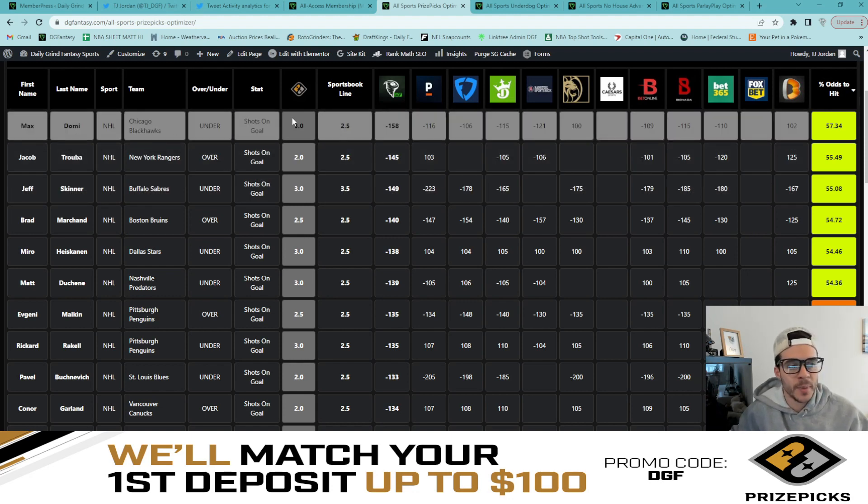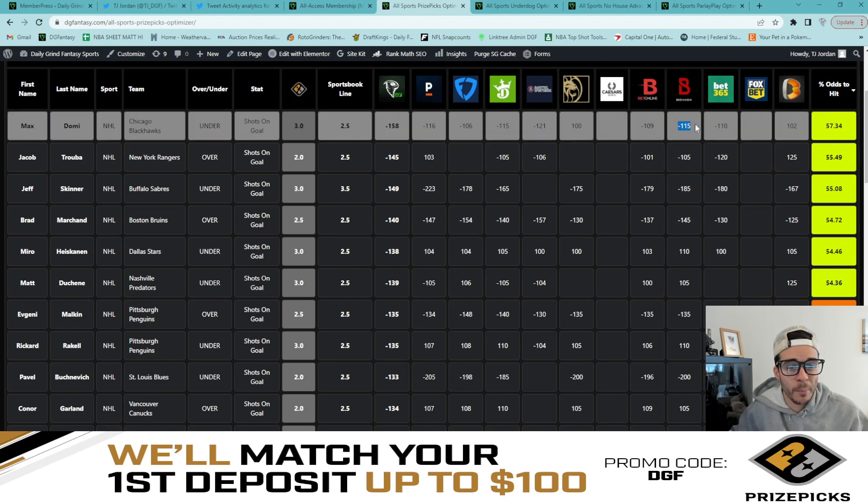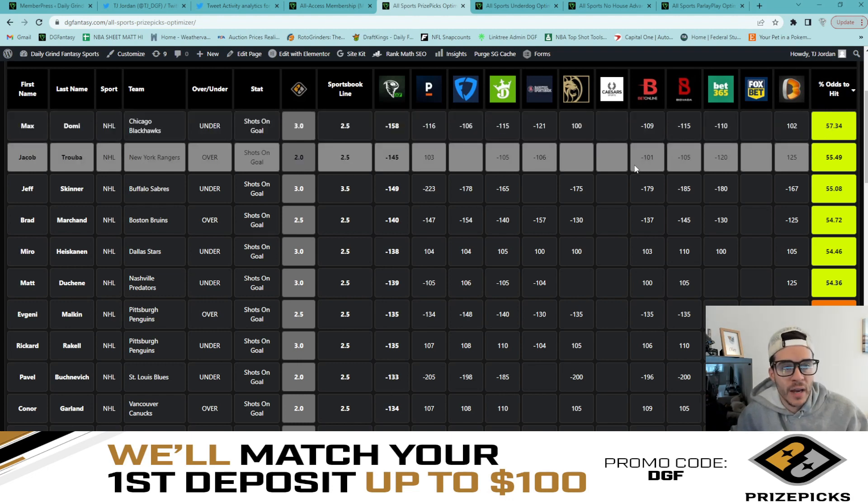Up top, we have Max Domi currently sitting on PrizePicks at three shots on goal. The sportsbook line is set to two and a half, and we actually see juice on the under here on a couple of sites — Pinnacle at minus 116, DraftKings at minus 115, Barstool at minus 121, Bovada at minus 115. The DGF line approximates what the line would look like if Max Domi's over-under was set to three, coming in at minus 158 across the sportsbooks. That gives us a 57.3% fair odds percentage for Domi to stay under three — a fantastic starting point. I would assume this line gets dropped from three to two and a half at some point this morning, so grab it sooner rather than later.